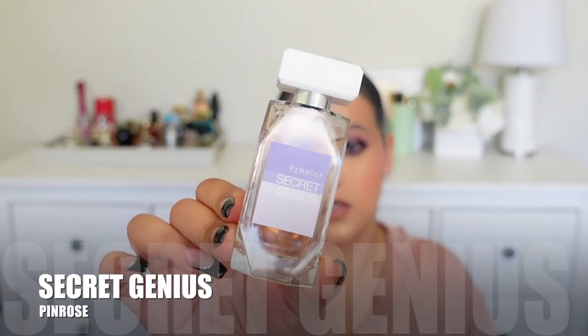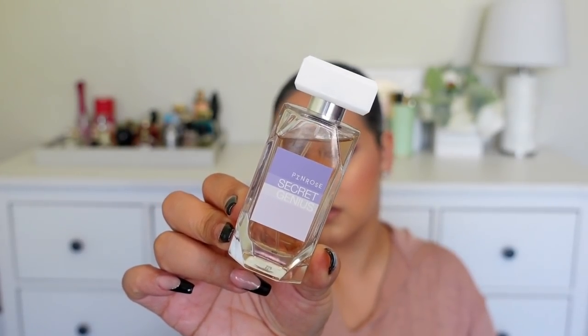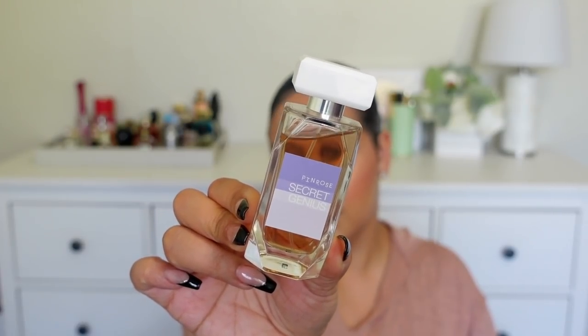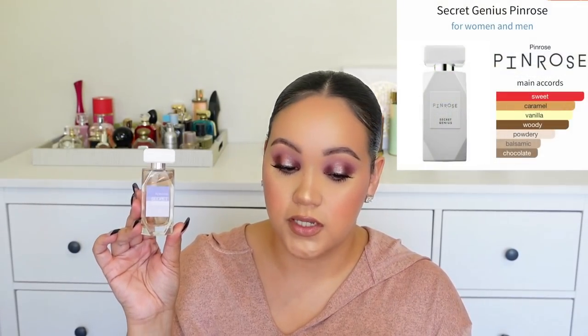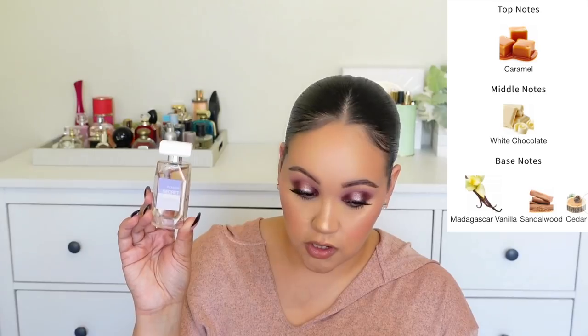I'm starting with this one because I pick up the white chocolate so much in this fragrance, and this is by Penrose — this is Secret Genius. The packaging has changed but you can find it at Ulta. The main accords are sweet, caramel, vanilla, woody, powdery, balsamic, and chocolate. You're going to get caramel, white chocolate, Madagascar vanilla, sandalwood, and cedar. This fragrance is beautiful for staying at home, for cuddling, for winter season.